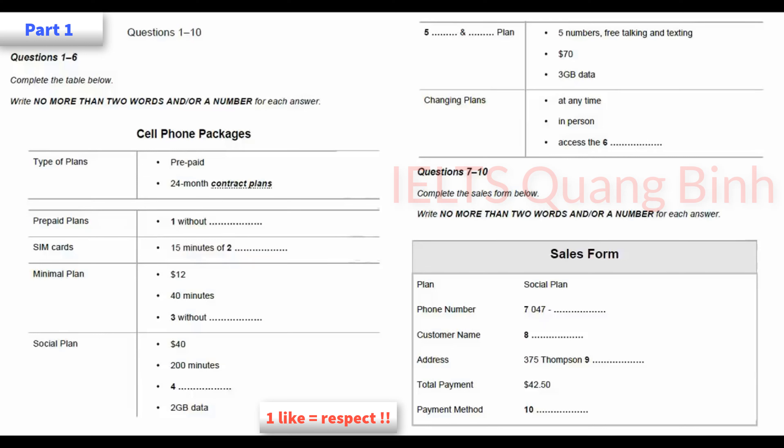Hold on to this package that the SIM comes in. There's information on that about how to contact us, you know, just in case your phone gets lost or something like that. Oh, yes. That's important. So, next, I'll need your name. Sure. It's Stephen. That's Stephen with a V. And my surname is Conway.